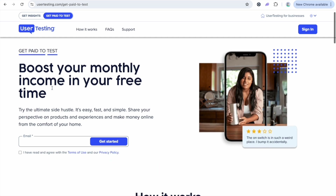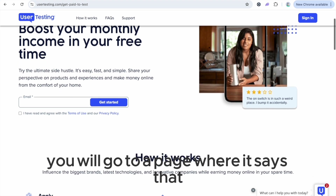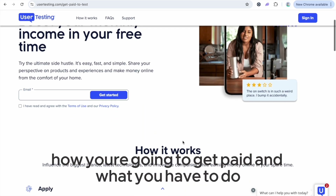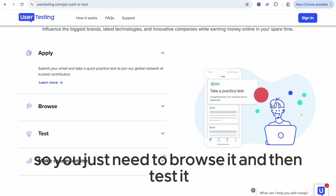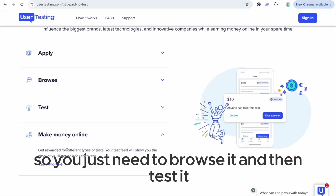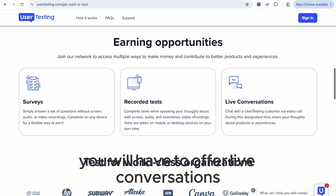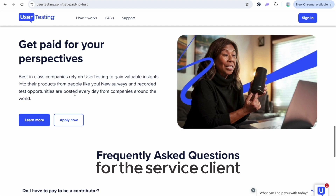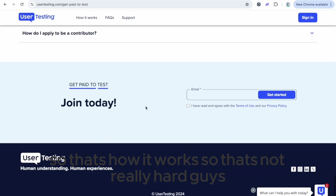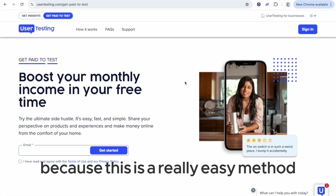After registering, you will go to a page that explains how you're going to get paid and what you have to do. You can pick what you want to do — you just need to browse and then test it. It can be an app, it can be a website, it can be anything. Sometimes you will have to offer live conversations for their service clients. That's how it works, and it's really not hard.